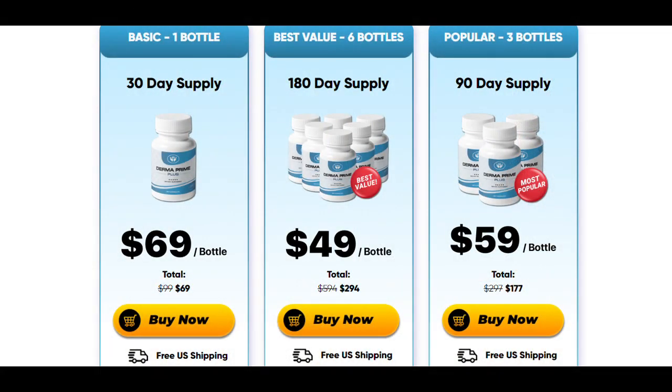Something that I really like about Derma Prime Plus is its 60-day guarantee, which leaves us safe to use and get the results it brings. So if we don't like it or have no result, we can easily ask for our money back. That's very good security.